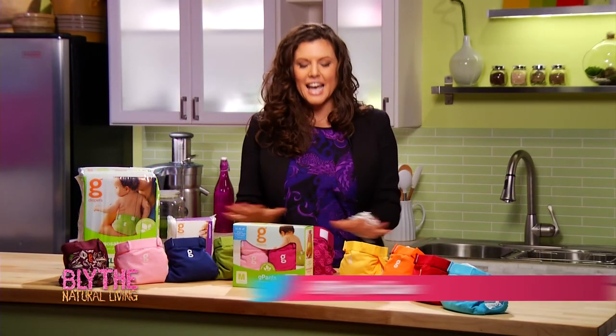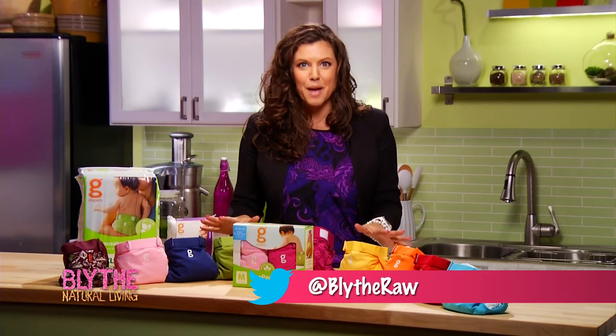Hi, I'm Blythe Metz from BlytheNaturalLiving.com. Today I will be reviewing the G Diaper.